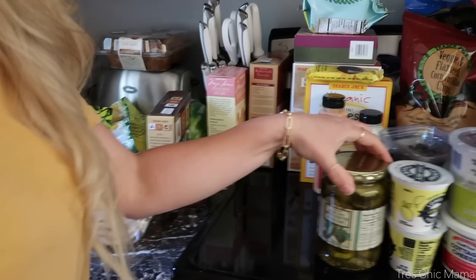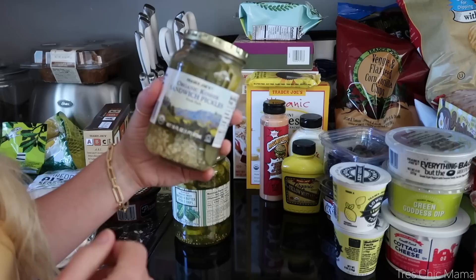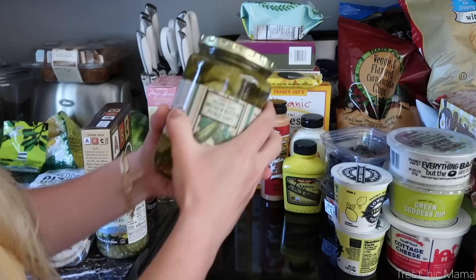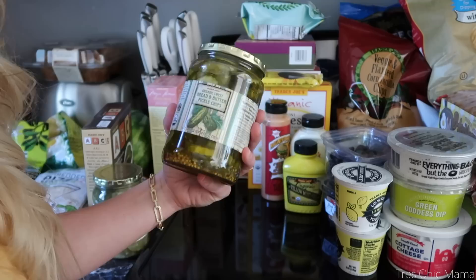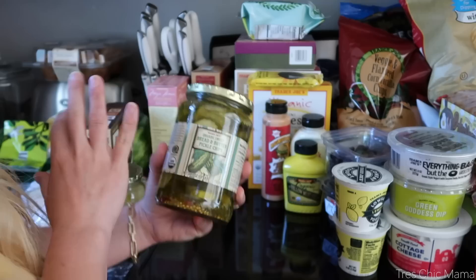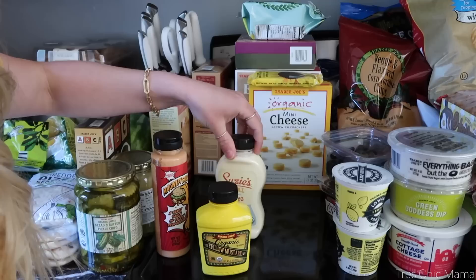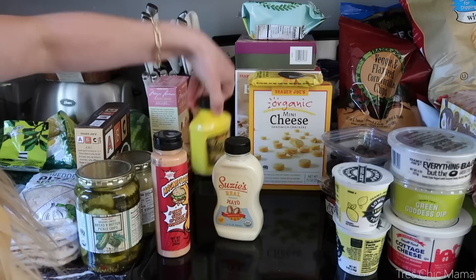Moving on — we have pickles! I really wanted sandwich pickles, which is what I ended up getting: organic kosher sliced pickles to put on sandwiches. Sydney really wanted the bread and butter pickles — the kid loves pickles just as much as I do. She wanted the bread and butter pickle style chips for grilled chicken sandwiches in the summertime. I like to switch it up between dill and bread and butter. I don't discriminate when it comes to pickles.